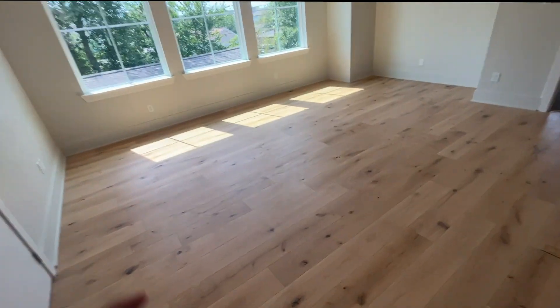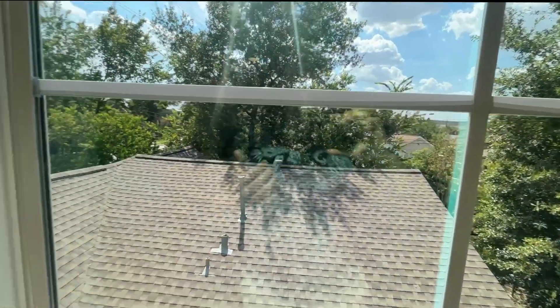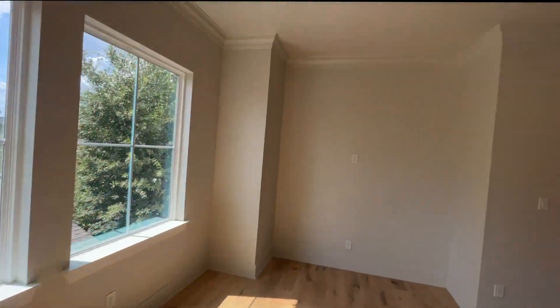On the second floor there's an additional living room area with three big windows that allow a lot of natural light to come in. We have central air up here as well, and the ceilings are also high on this floor.